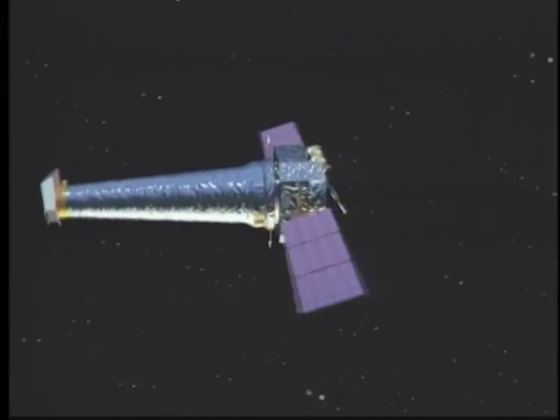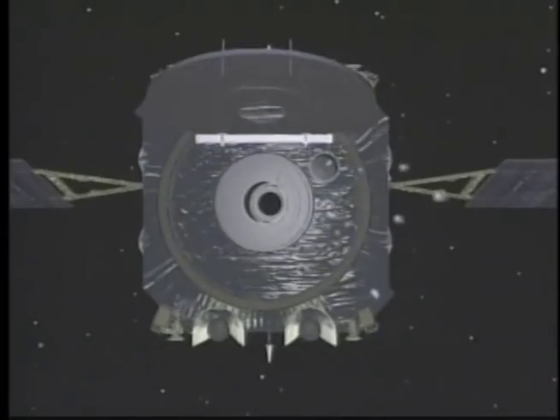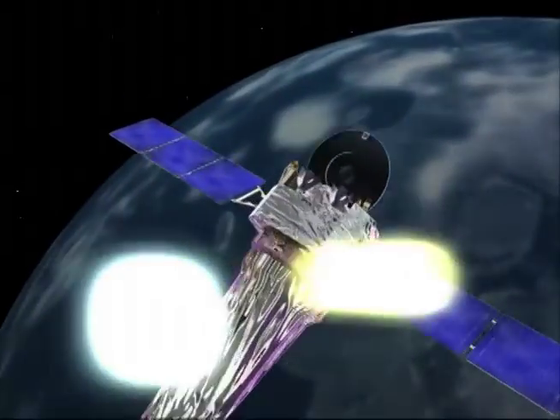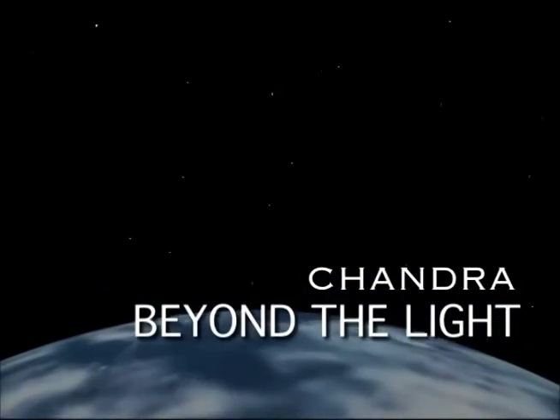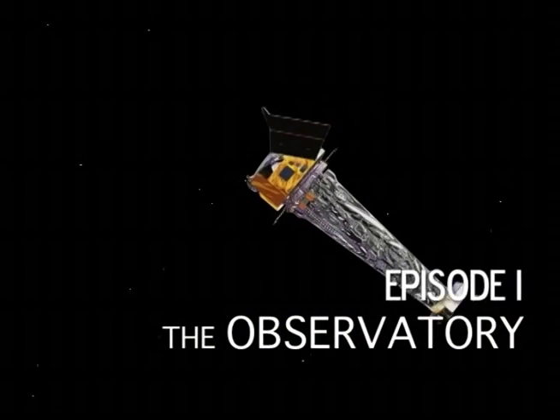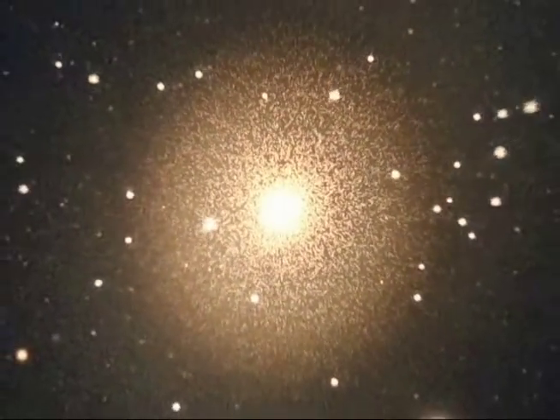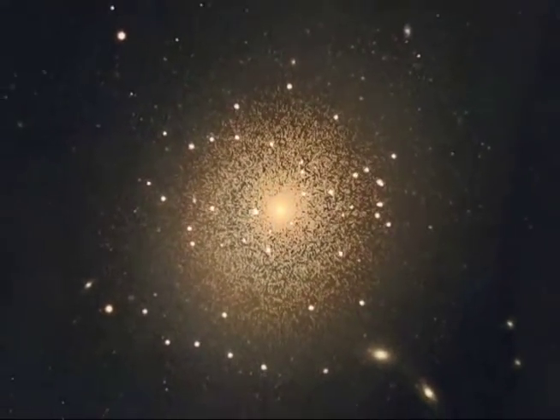The Chandra X-ray Observatory orbits high above the Earth, peering into the blackest reaches of space. Exploring the most menacing and magnificent features of the cosmos, this remarkable telescope is revealing what our eyes can't, taking us beyond visible light. Chandra is NASA's flagship X-ray astronomy mission, providing a window into a universe where the most powerful phenomena both flicker in the darkness and shine brightly.